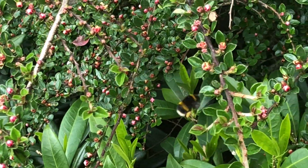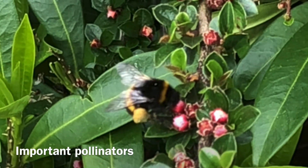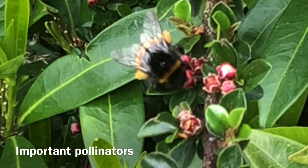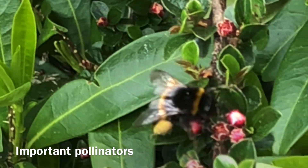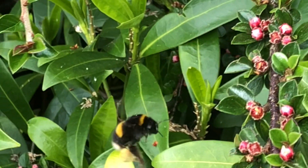Did you know that bumblebees are one of the most important pollinators in the world? They help pollinate a wide variety of plants, including fruits, vegetables and flowers. That means that without bumblebees, many of these plants would not be able to reproduce.